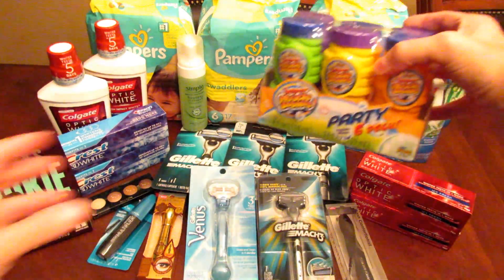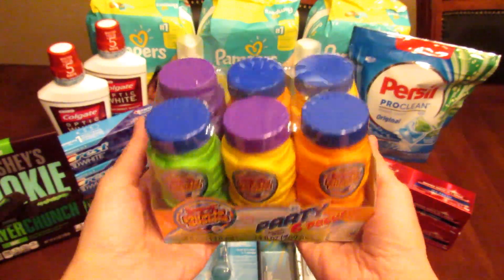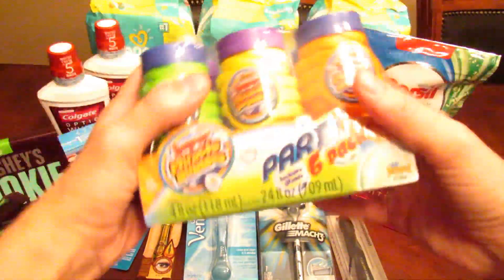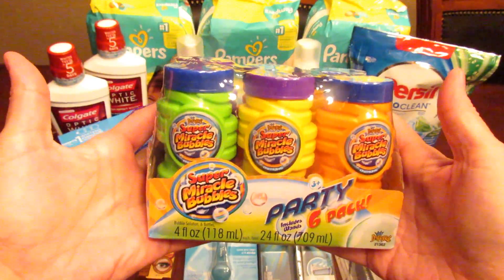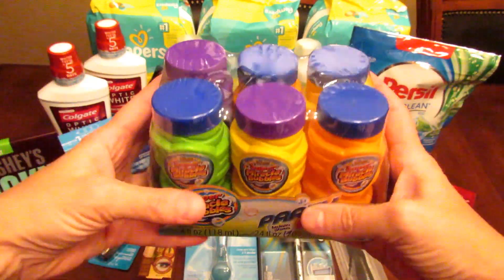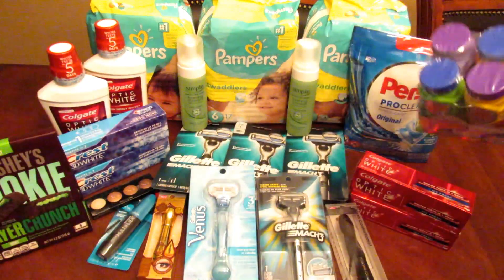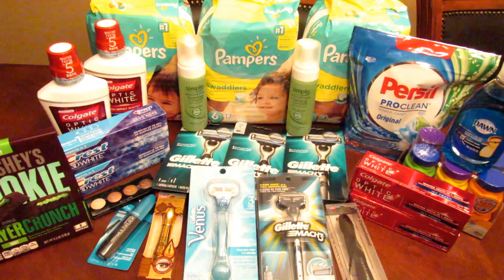My four-year-old son Joseph wanted me to put this in the video. He got bubbles on clearance — they were regularly $3.99 or $4.99 — and he got them for 25 cents. He was so excited, kept saying 'Mommy, put it in your video!' So I had to include that he bought bubbles for himself for a quarter. Bless his heart.